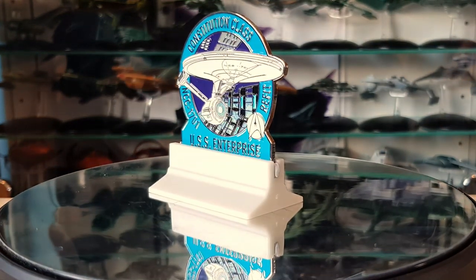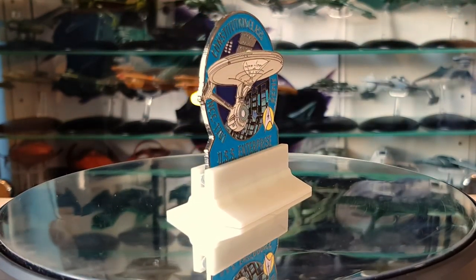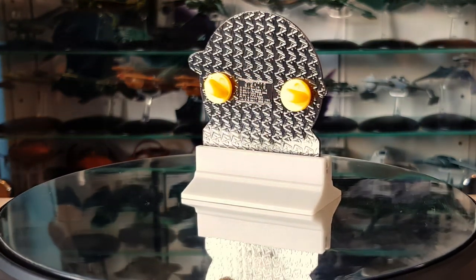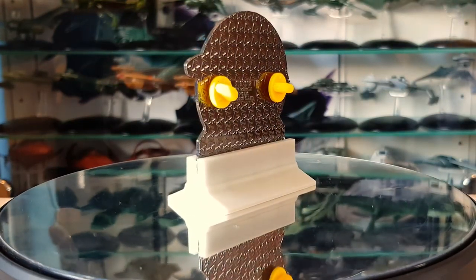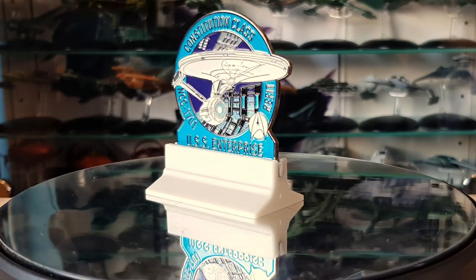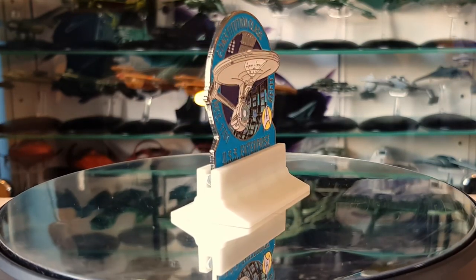Let me know in the comments below what you think of the pins I've shown — from the We Are Starfleet to the To Boldly Go to the crew pins to the micro fleet pins — and which one stands out to you. If you're so inclined, check out their website — the link is in the description — and you can reach them via Twitter, Facebook, and Instagram. These pins were sent to me for review purposes, so a big thank you to FanSets for allowing me to make content for my viewers. They're a really friendly, cracking company.